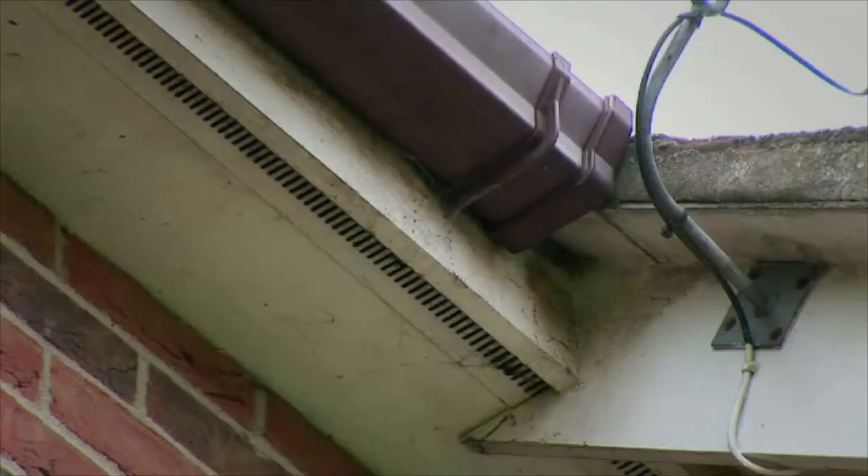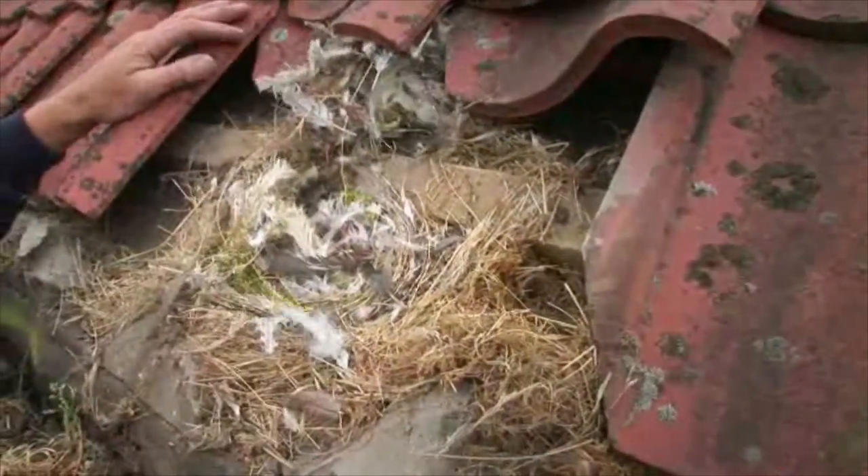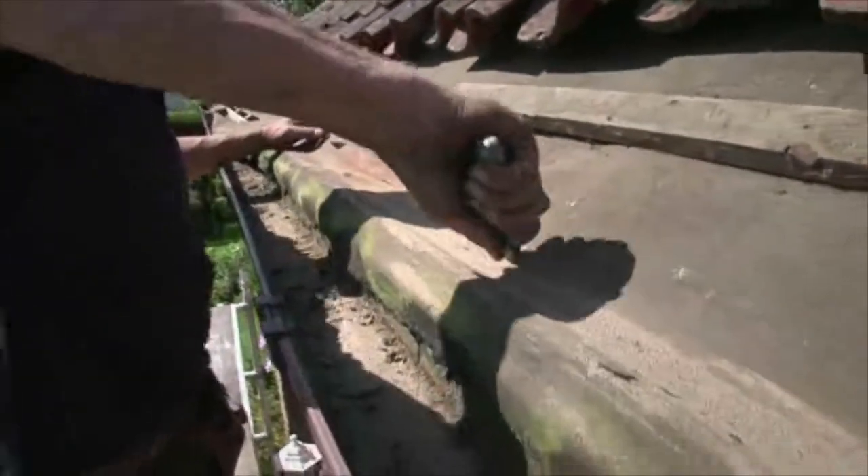Damaged gutters, worn fascias, perished soffits. And underneath, the birds have made a real mess of things, and the felt that was supposed to keep the rain out is barely able to keep itself together.